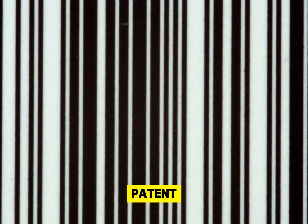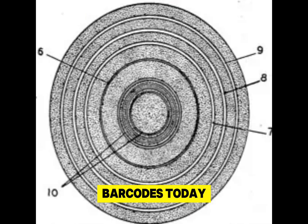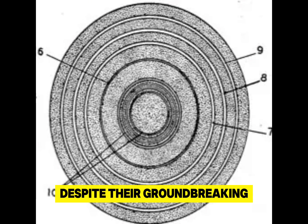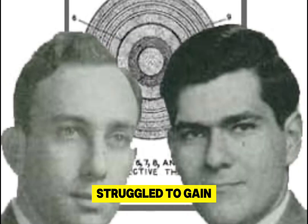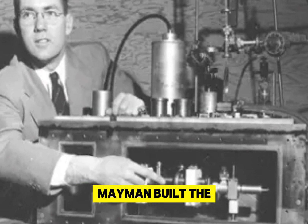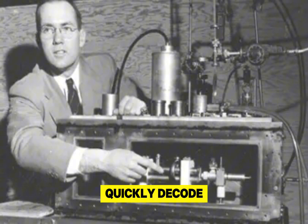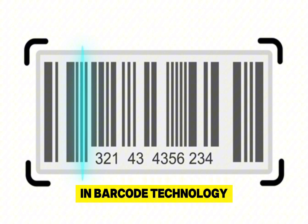Interestingly, their initial patent didn't include the vertical lines we associate with barcodes today. Instead, it featured a series of concentric circles, resembling a bullseye. Despite their groundbreaking idea, Woodland and Silver struggled to gain interest from companies. Their fortunes began to change in 1960, when engineer Theodore H. Mayman built the first working laser, making it possible to quickly decode a barcode's patterning — a significant advancement in barcode technology.